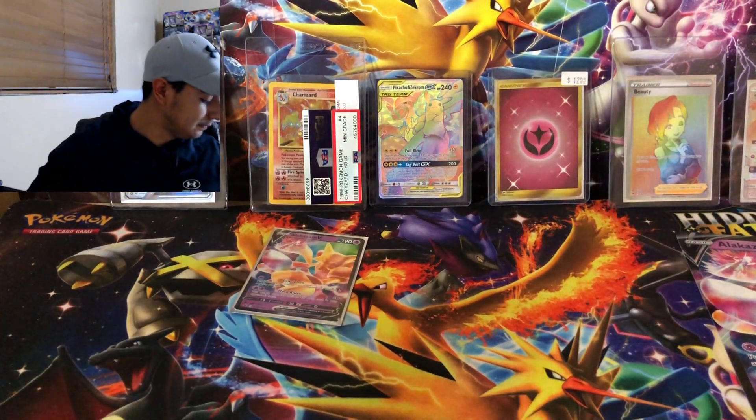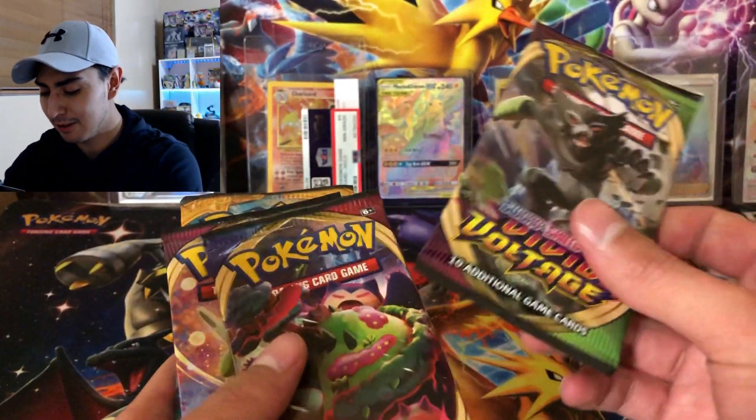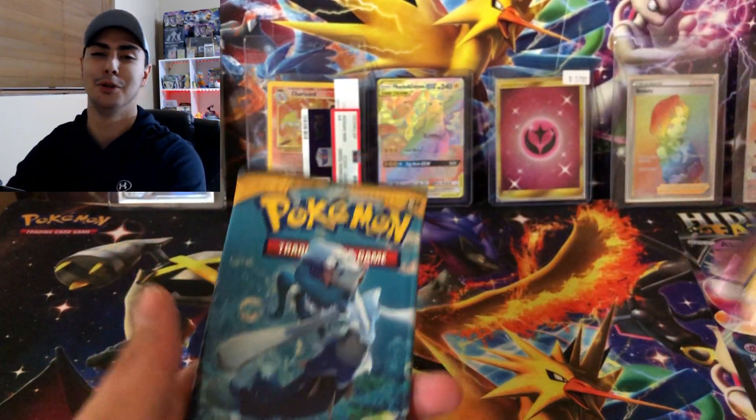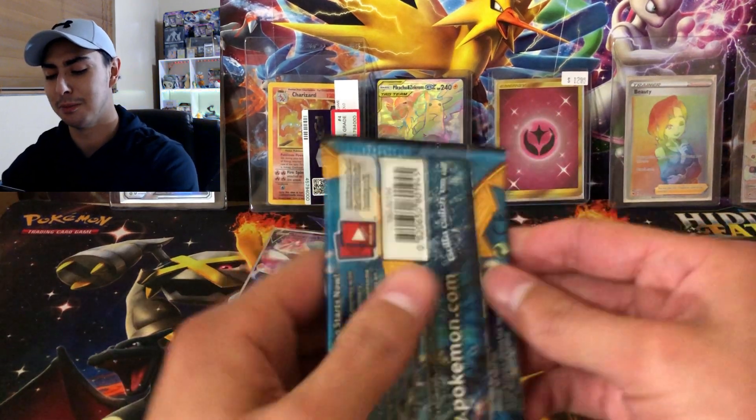Now let's look at the four packs — we got Vivid Voltage, Sword and Shield, another Vivid Voltage, and Sun and Moon. So let's go ahead and open up Sun and Moon first.